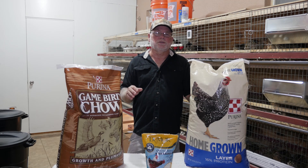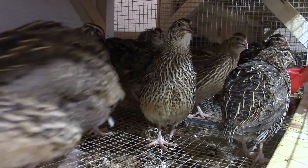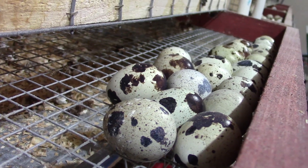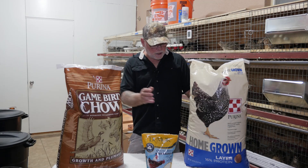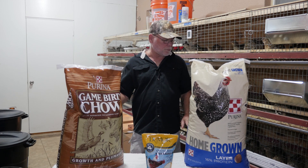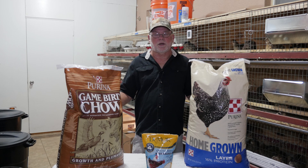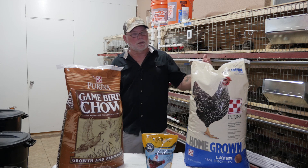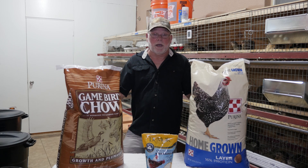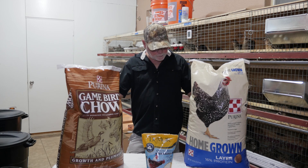For your hens, protein is not near as important as calcium. Protein between 18 and 22 percent is perfectly acceptable, but for your calcium levels you want to target right around 2.5 percent. Now in this layer formula it's 16 percent protein and on average 3.5 percent calcium, which is a little high on the calcium and a little low on the protein, but you can blend these feeds together to get closer to your target formula.